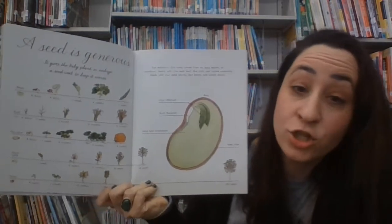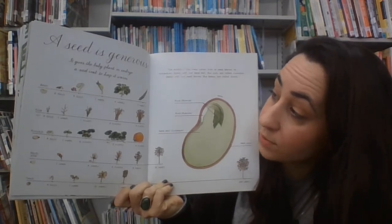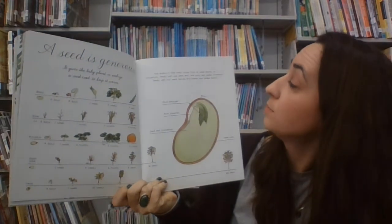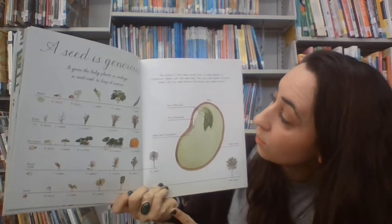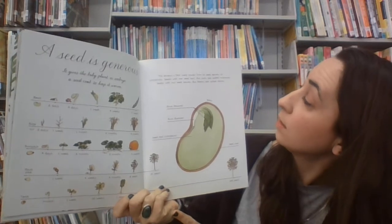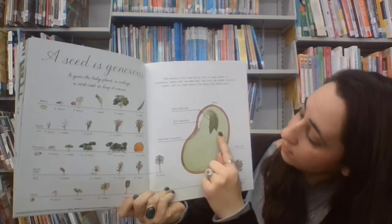A seed is generous. It gives the baby plant an embryo, a seed coat to keep it warm. The embryo's first meal comes from its seed leaves — that's also called a cotyledon. Seeds with one seed leaf, like corn, are called monocots. Seeds with two seed leaves, like beans, are called dicots.